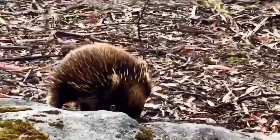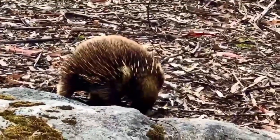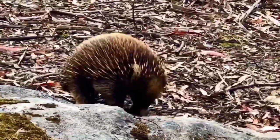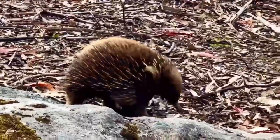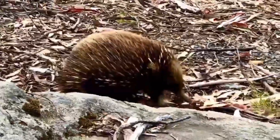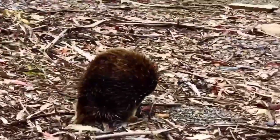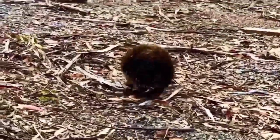Echidnas do not tolerate extreme temperatures. They use caves and rocks to shelter from harsh weather conditions. Echidnas are found in forests and woodlands, hiding under vegetation, roots, or piles of debris. They sometimes use burrows of animals such as rabbits and wombats.